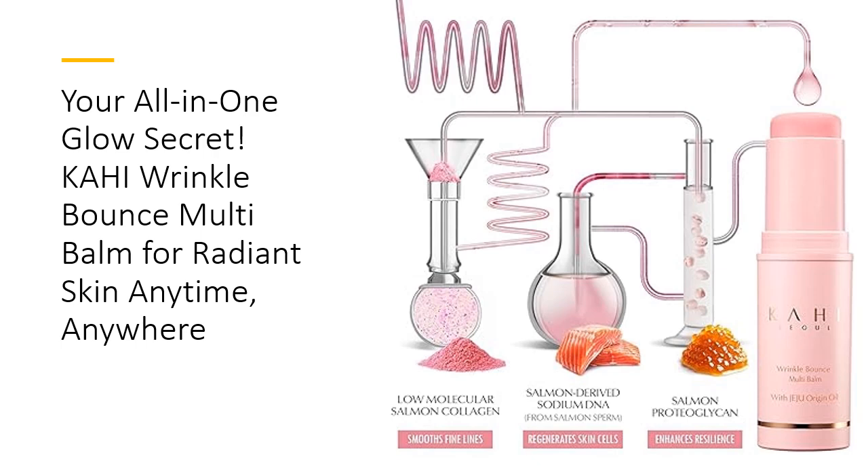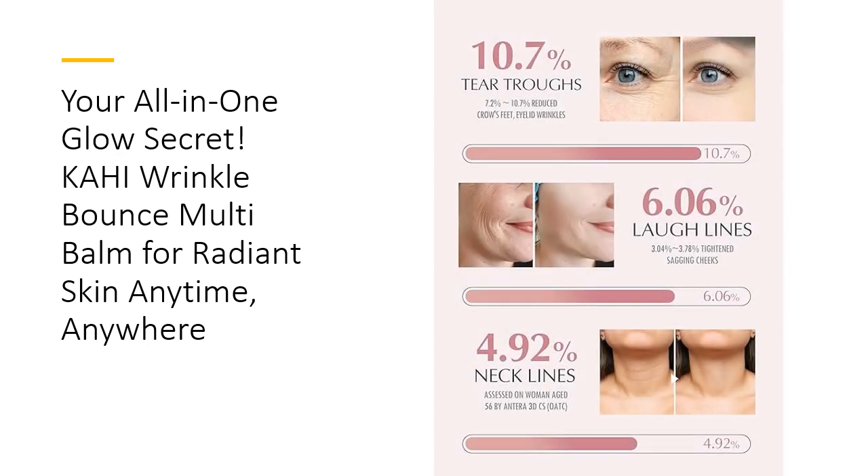The result: smoother, firmer, and brighter skin that looks and feels nourished from within.